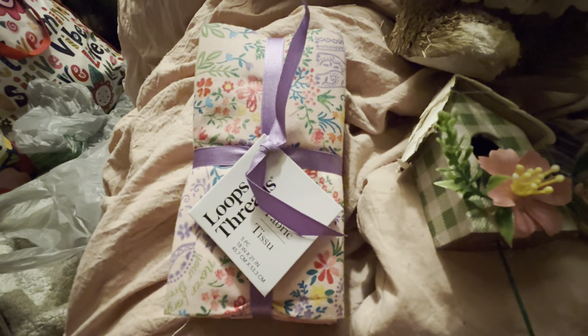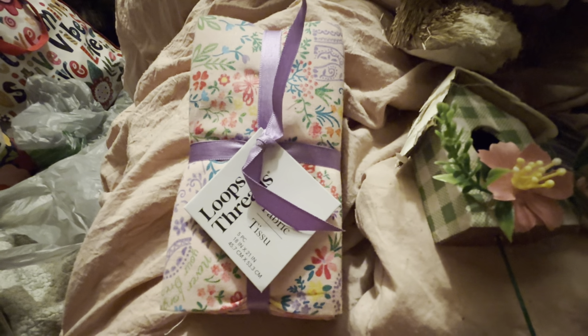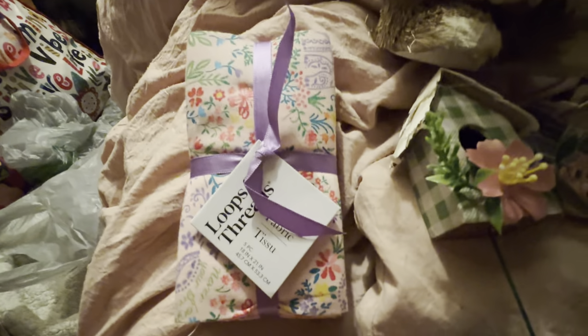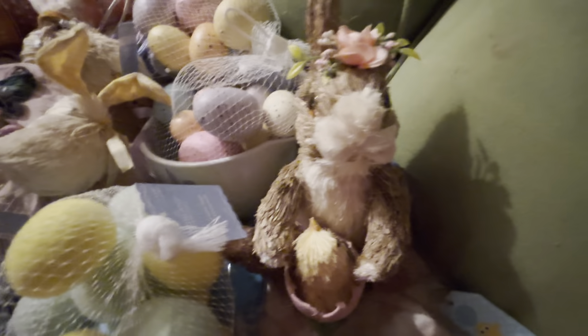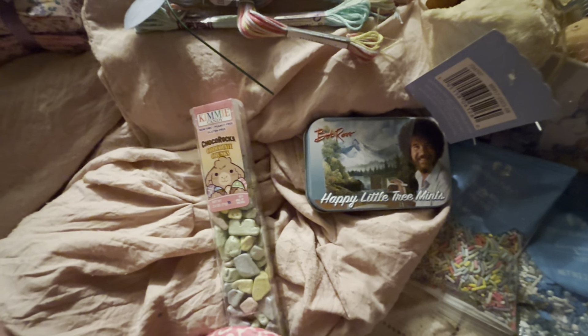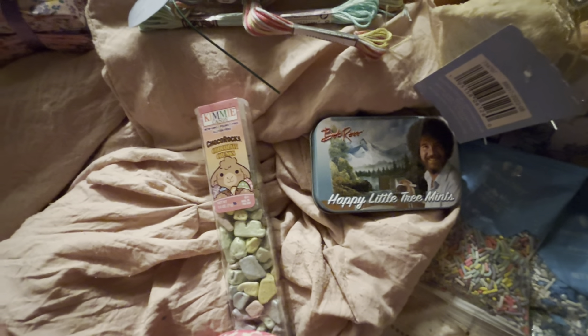I can spend a dollar or two on square ones at Walmart. This right here is probably going to have to go back because these things just break — I could maybe just glue it back though. Now some of the candy — I ate some of the candy. I should have done a haul when I got it, but I was so exhausted. That was a big haul.